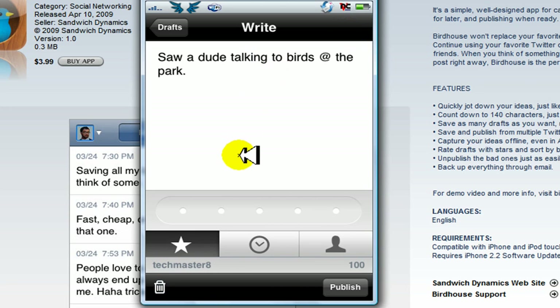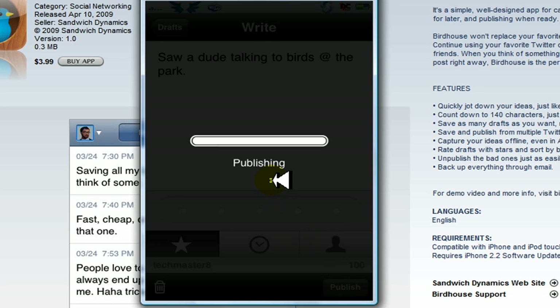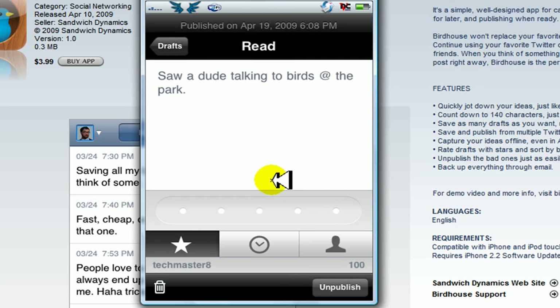Okay, let's say it's been about an hour later and you're on your way home. You think, 'My followers must be waiting for me to tweet something.' So all you do is go down to the bottom where it says publish and you hit publish.